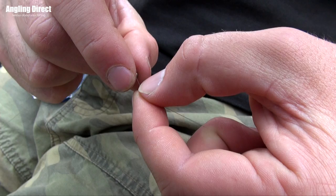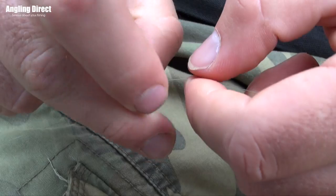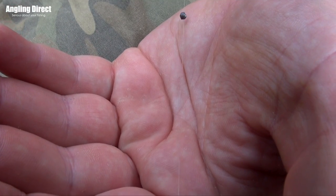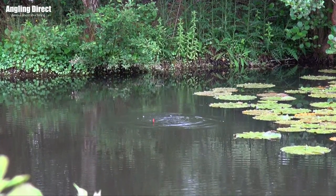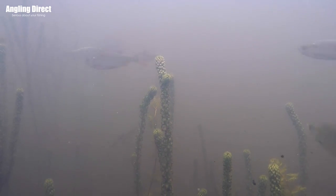Now we're on to shotting the float. Most floats will state on them how much shot they take, and there are loads of shotting patterns, but my favourite — the one I'd use 90% of the time — is a bulk and two droppers. Two shot at the float lock it in place, and all the other shot go down near the hook end. About two feet from the hook you have your bulk of shot, then below that two smaller dropper shots. This helps you cast straight and further, and on a lake like this one, which is full of little fish, it helps the bait get down to the bottom quickly to hopefully catch the bigger fish — which is what everyone's after.